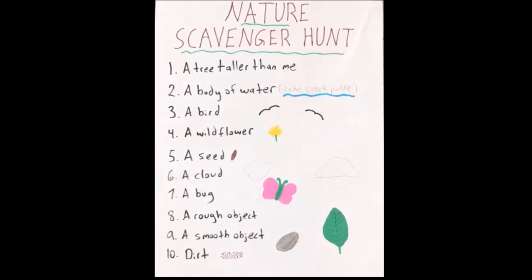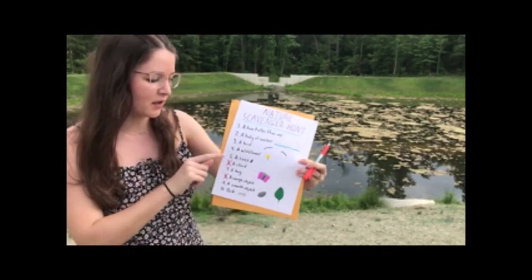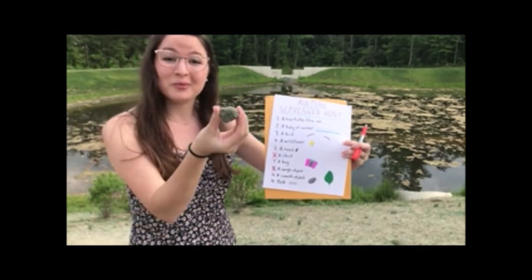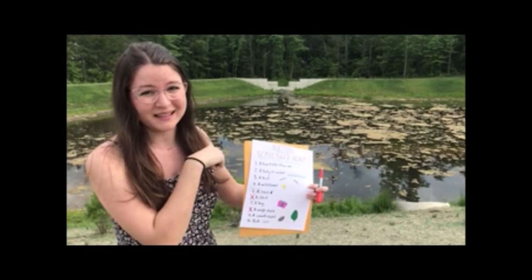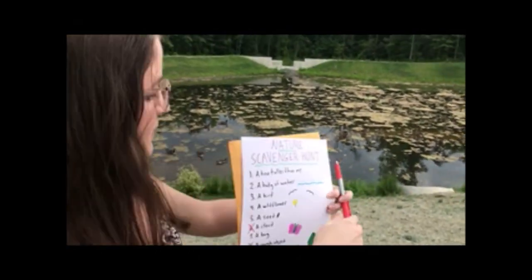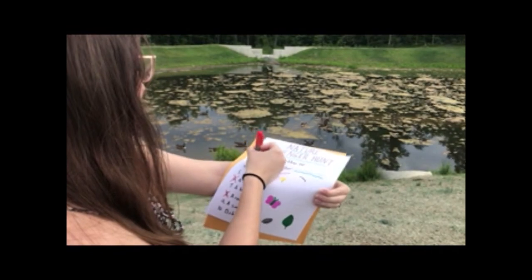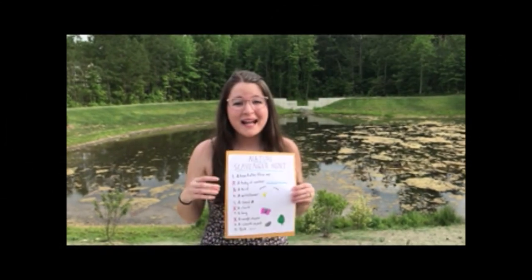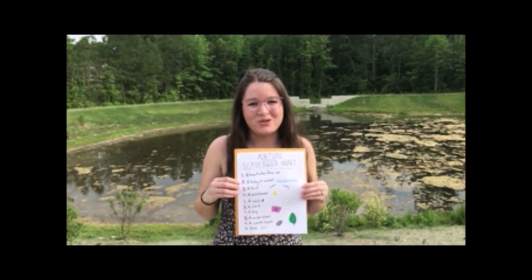I'm out in my neighborhood and I've been walking around. I've already found two things on my list. I found a cloud — it's a very cloudy day — and I found my rough object, which is this rock. I think I see two more things I can cross off my list behind me. I found a body of water and a bird — all those geese behind me. I'm going to go ahead and find the rest of the things on my list, but I hope that you guys get outside and go on your very own nature walk.